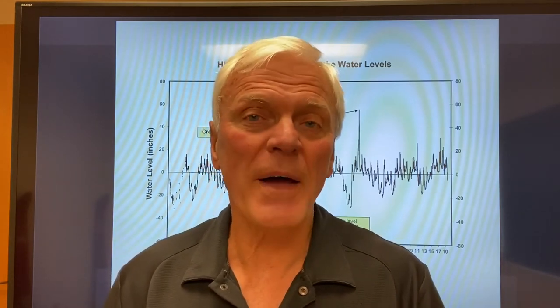Good morning from Okoboji. It's just a great day outside, though I'm inside today. We've had an amazing number of people inquire about the video we did two days ago about the water height on the lakes, so we've got an update for you. Here we go.